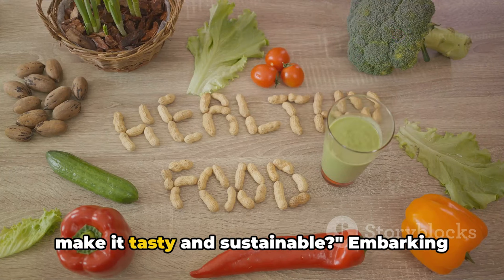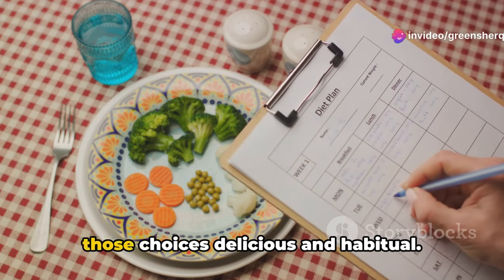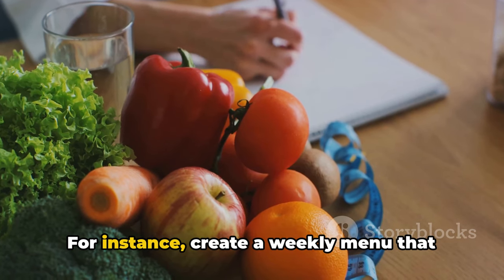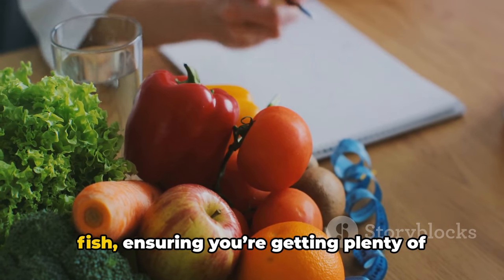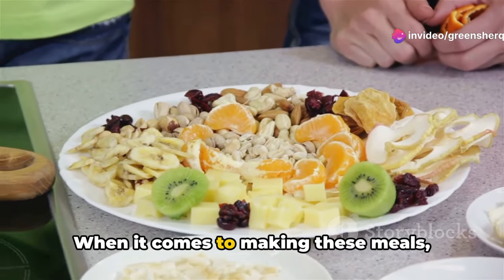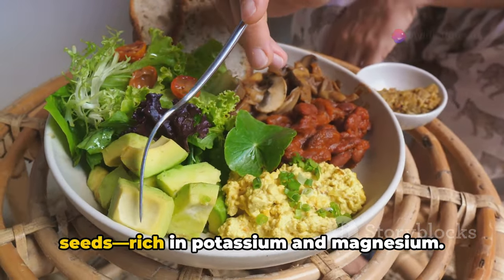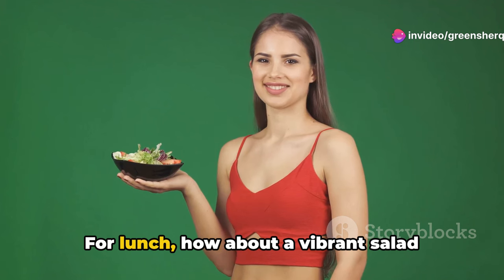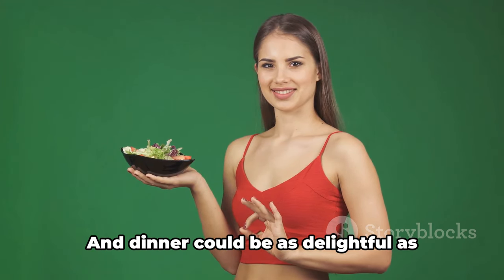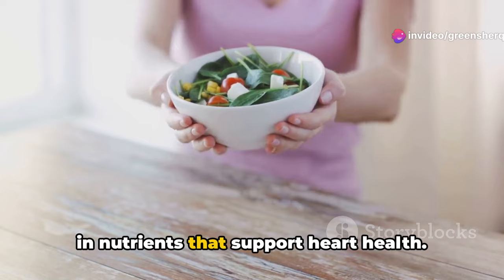Now that we know what to eat, how do we make it tasty and sustainable? Start by planning your meals around these powerhouse nutrients. Create a weekly menu that includes leafy greens, nuts, and fatty fish, ensuring you're getting plenty of magnesium, potassium, and omega-3 fatty acids. Consider a breakfast of oatmeal topped with a banana and chia seeds. For lunch, a vibrant salad with spinach, avocado, and walnuts drizzled with olive oil dressing. Dinner could be grilled salmon with quinoa and steamed broccoli.